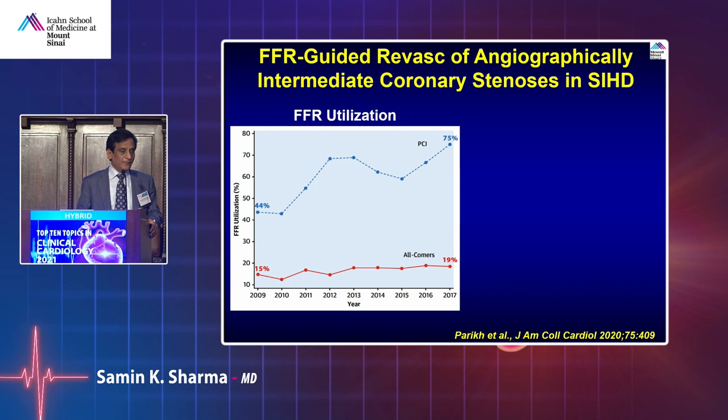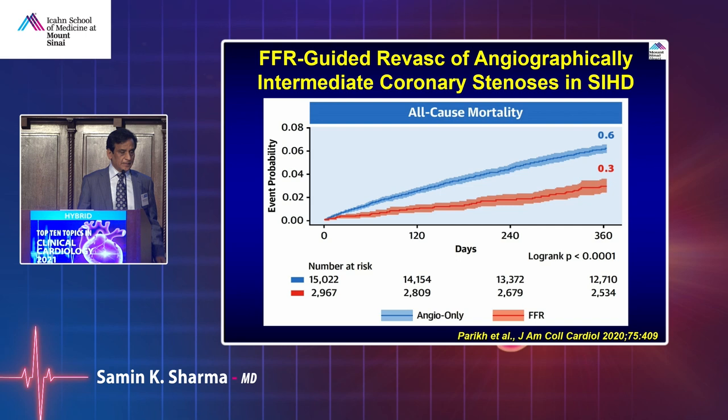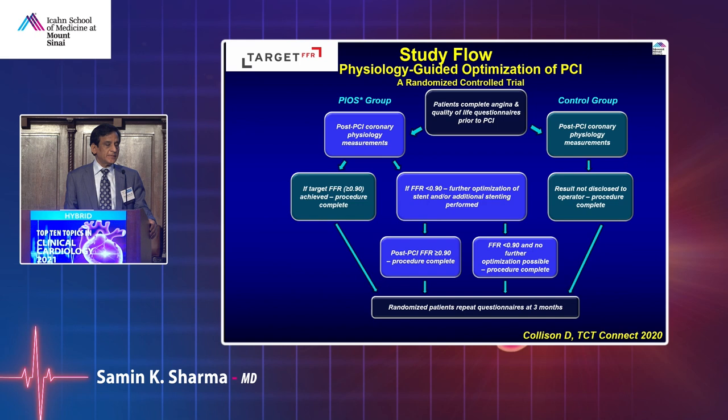FFR-guided PCI use is increasing in the United States, now at about 75%, although if you take all comers, cath and PCI is about 20%. Many times with FFR you actually end up doing more revascularization because multiple diffuse lesions that appear 30-50% are truly hemodynamically problematic. The SCAR registry from the United States shows mortality at one year of 0.6% in angio-guided, becoming half with FFR-guided.